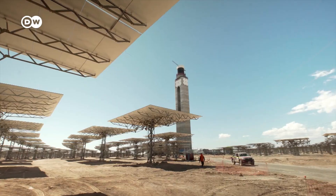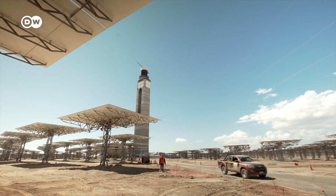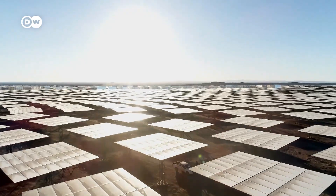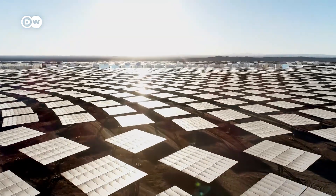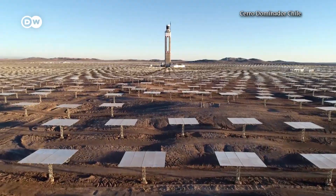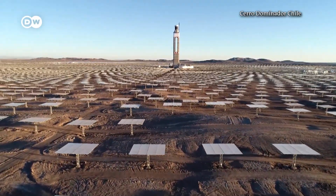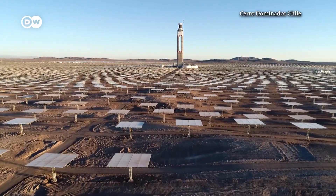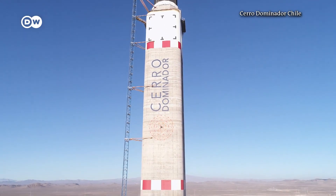The system can produce over 100 megawatts of electricity a day, enough to power a medium-sized city. What sets the facility apart from others is the innovative molten salt absorption tower, which enables energy to be stored for up to 17 hours a day.